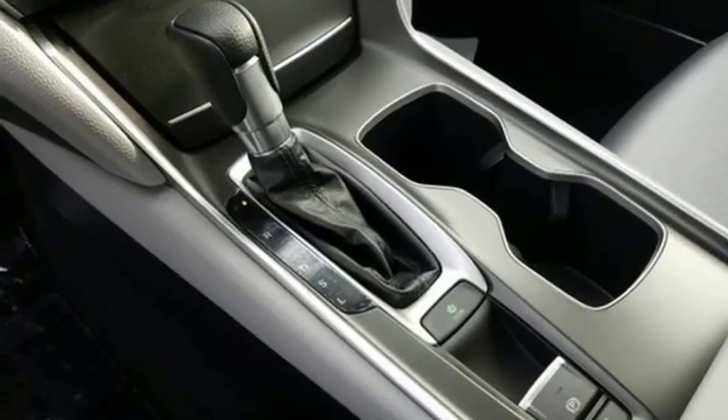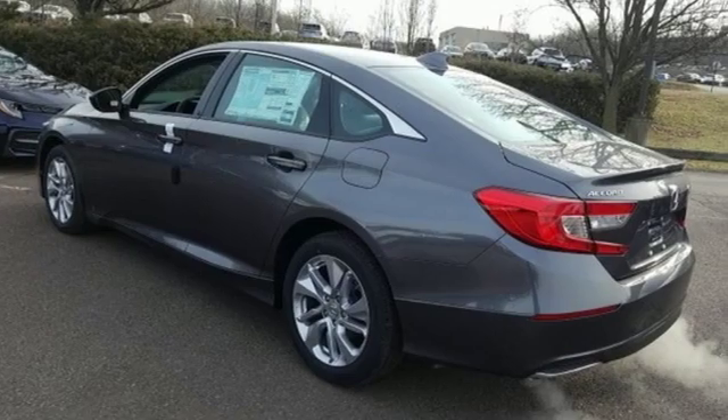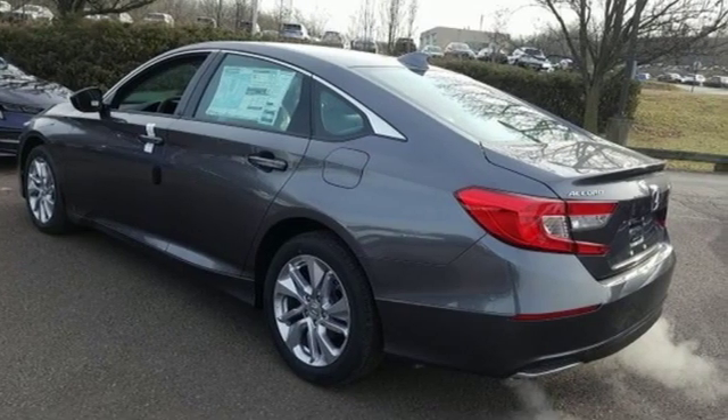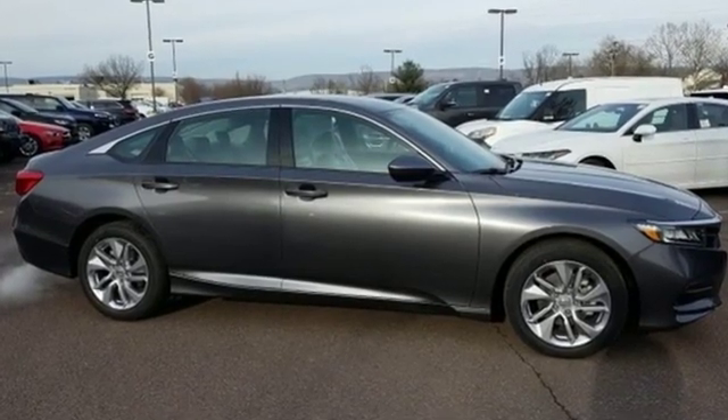Aluminum wheels, gas pressurized shocks, and an intercooled turbo inline four-cylinder engine. Honda's created some of the most admired vehicles on the planet. Hurry in today for a test drive.